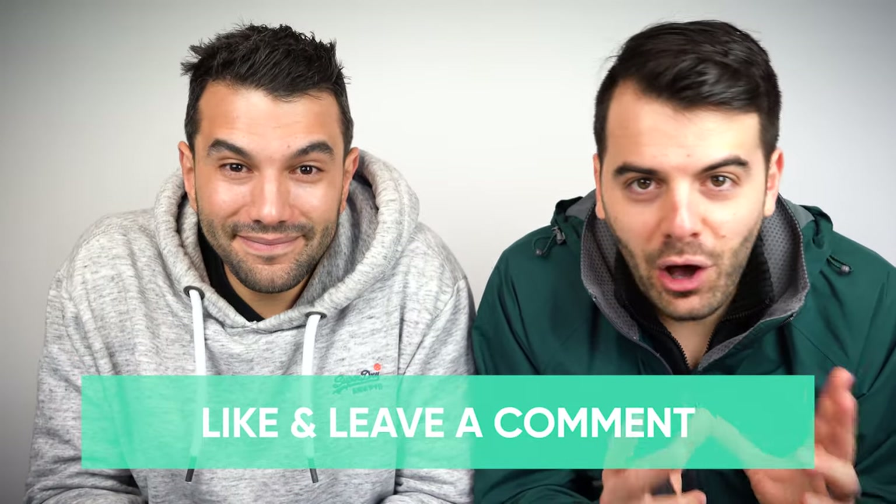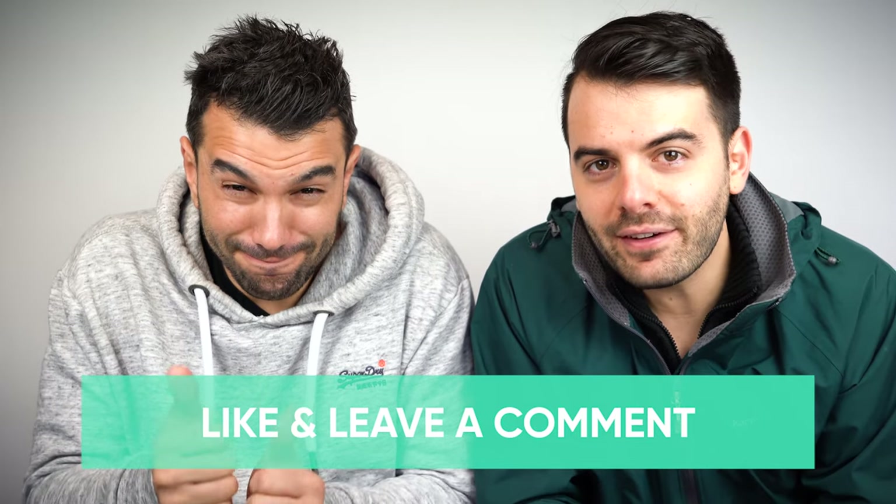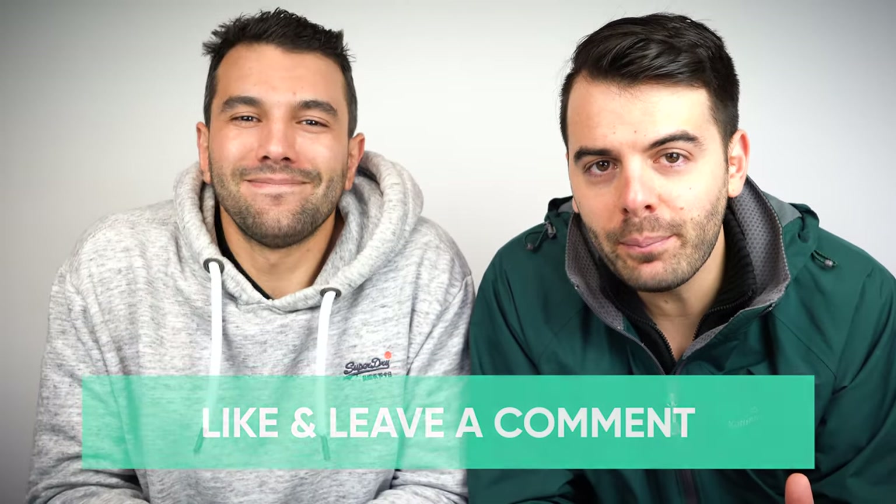Before we get started, if you find this helpful in any way, do me a little favor and hit that like button or leave a comment below. Just a little gesture like that can make a huge difference to the channel, and if you haven't already, hit that subscribe button below. Thank you guys, it really means a lot to us, so let's dive in.